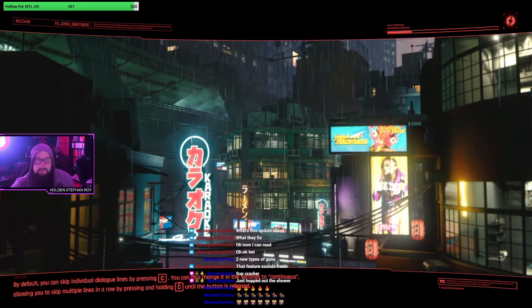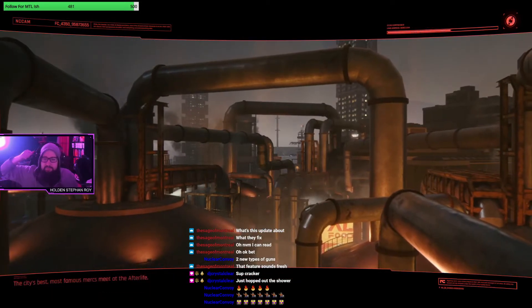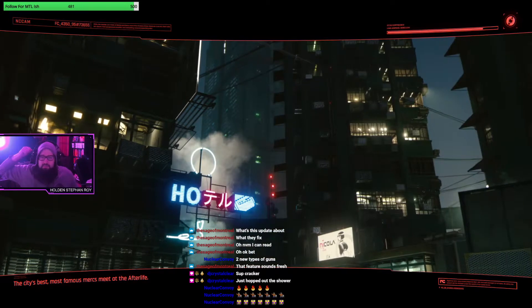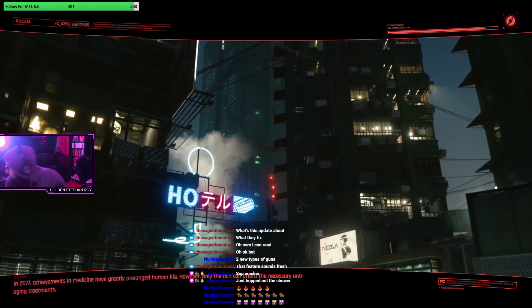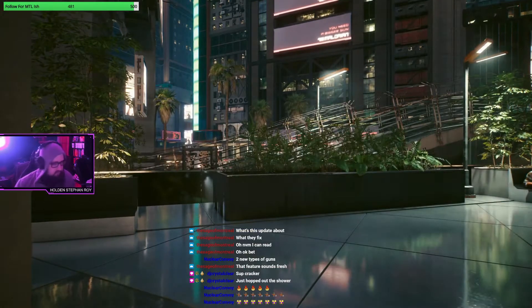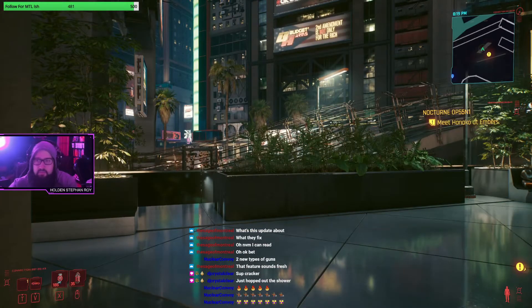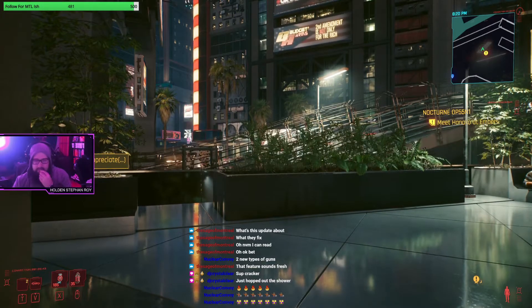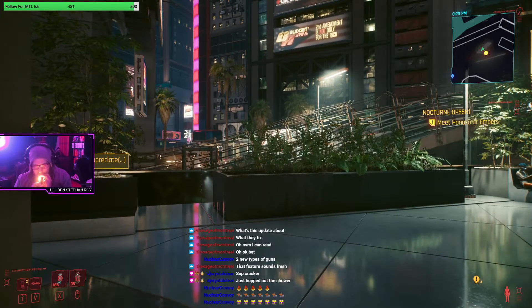You've already seen that you can customize your appearance in the mirror. On top of that, there's actually new hairstyles, new makeup styles, new stuff in the character creation menu.